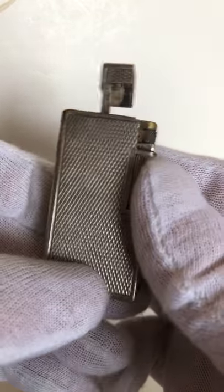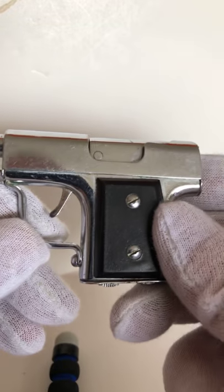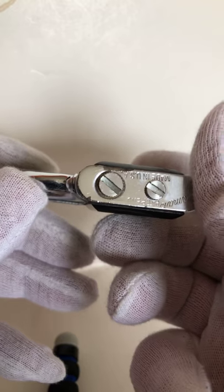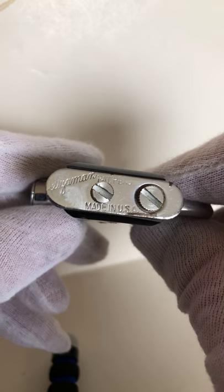This is a pistol lighter. This one was made in the US. I like pistols and I like pistol lighters.